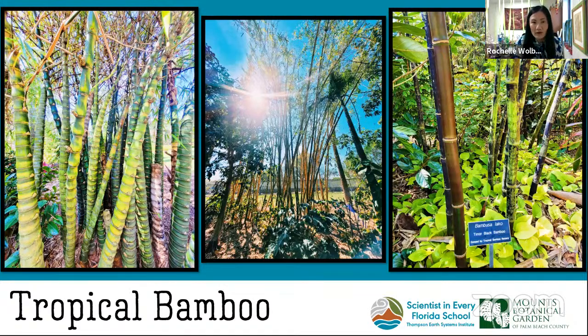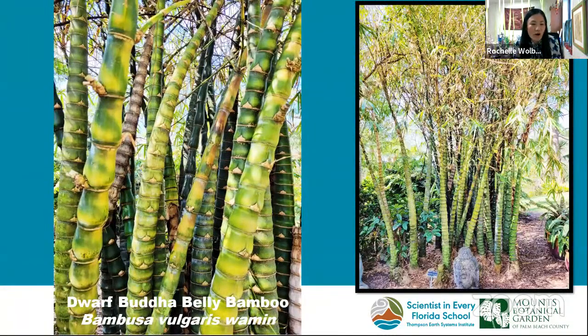This is our Dwarf Buddha Belly Bamboo. It's one of the more popular varieties with our visitors and especially with our local schoolchildren. It is one of the most unique bamboos in the world. Dwarf Buddha Belly features stunning foliage that doesn't cover the lower half of the columns, and it showcases the trademark swollen bellies, or internodes. It's very easy to grow, and it's really popular with the children — we see a lot of them rubbing that little node.